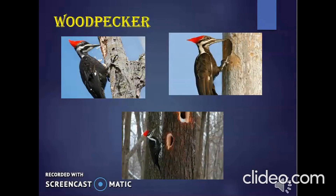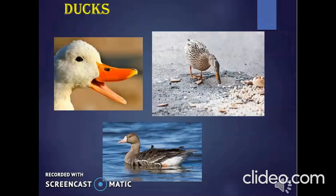A woodpecker has a sharp, pointed beak. It taps the bark of the tree, makes a hole in the bark, and pulls out insects to eat. A duck has a broad, flat beak. It scoops up muddy water with it. The mud and water flow out through the holes on the side, and the duck then eats the small plants and insects left behind in the beak.